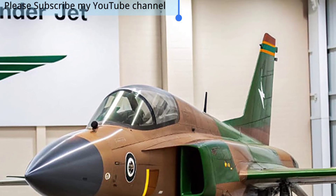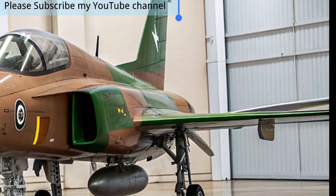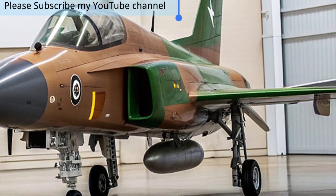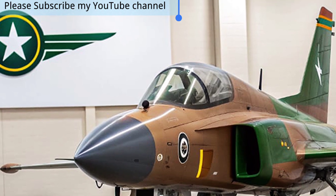The JF-17 Thunder, jointly developed by Pakistan and China, has evolved into one of the most capable and cost-effective multirole fighter jets in the world, and in 2025 it continues to prove its value on the global stage.